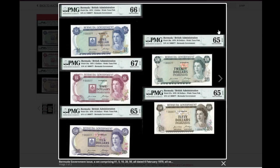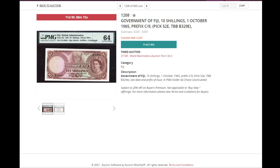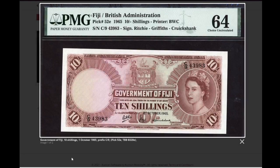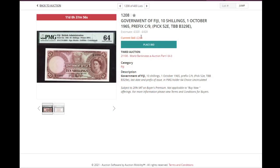For those who like Queen Elizabeth banknotes, here's a set of Bermuda picks 23 to 27, all with serial number 00077 — an interesting set, starting at $1,200. Next is Fiji 52E, also uncirculated — 10 shillings from 1965. Quite a hard banknote to get, despite being just 10 shillings (half a pound). Currently at $260 — I'm bidding on this one, to be honest — but it's a nice banknote.